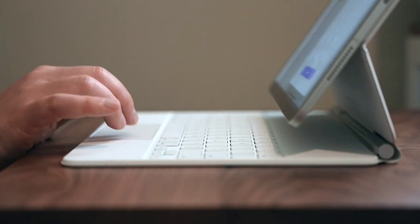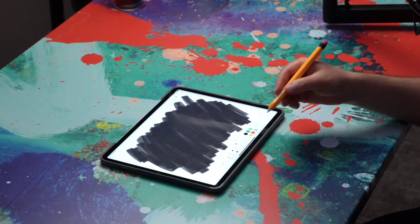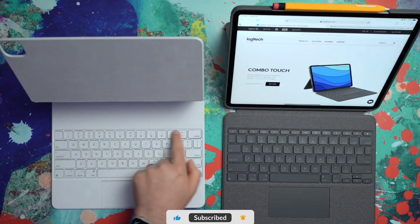Welcome to Tech Predator. In this video I've listed some of my favorite upgrades for the Apple iPad Pro 2022, which I'm desperately waiting for. If you like this video, press the like button and subscribe to my channel.